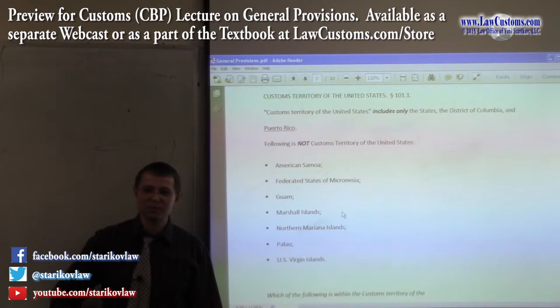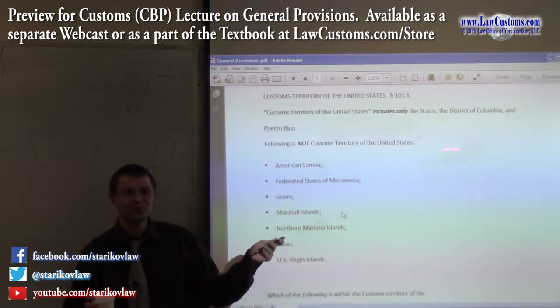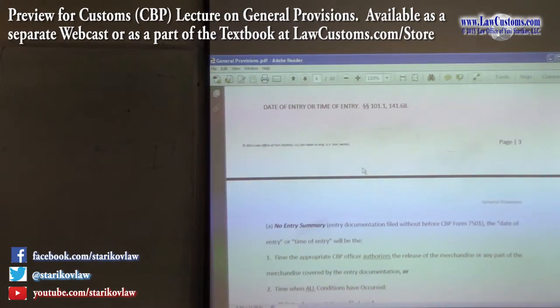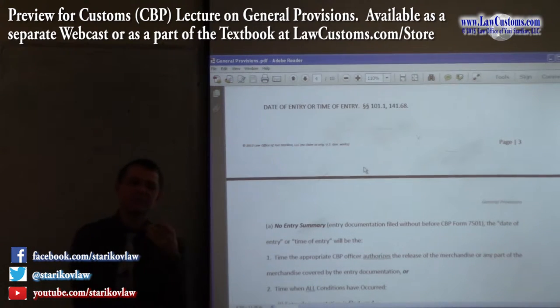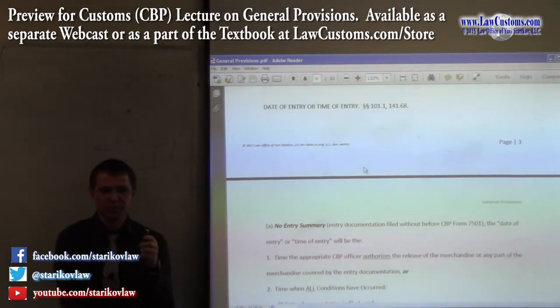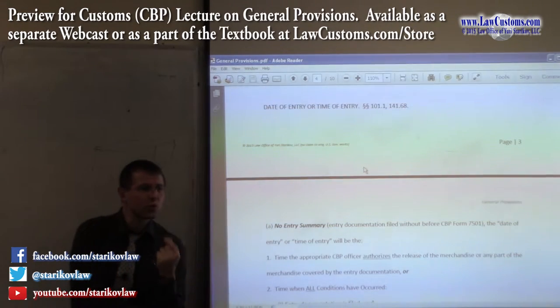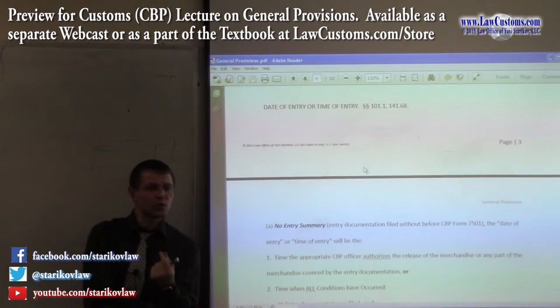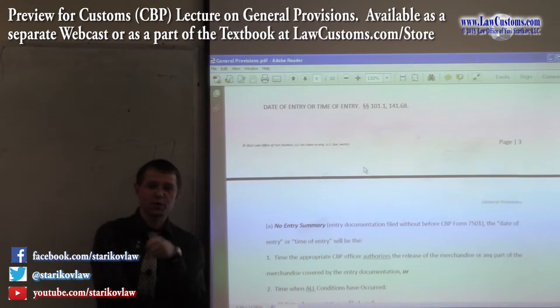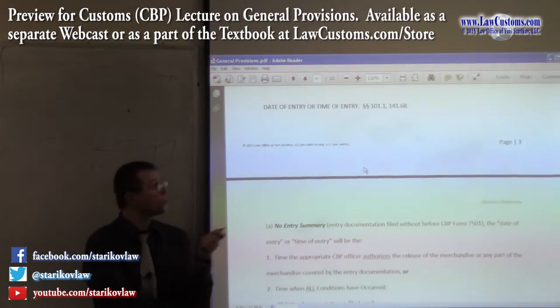The next label is more challenging, and we'll be coming back to it because it has important implications. The major implication is the date of entry: if you can properly assign that label, you will know when to pay duties, when to submit paperwork, and how to avoid penalties. A lot of customs questions revolve around duties, penalties, due dates, proper submission, and mitigated damages — they all revolve around the date of entry.